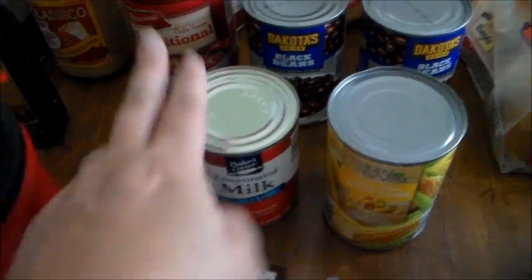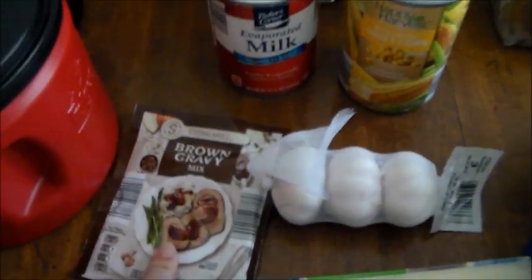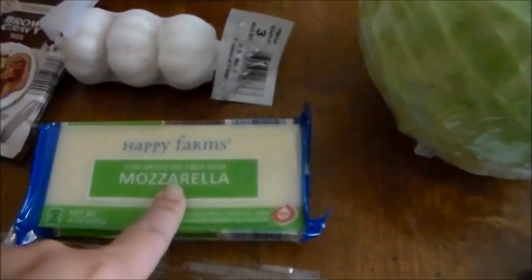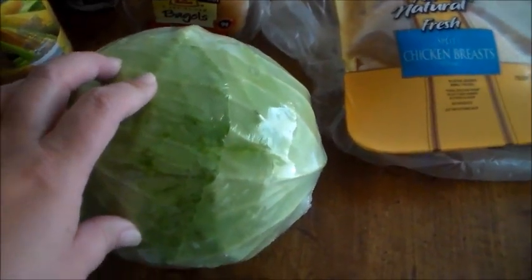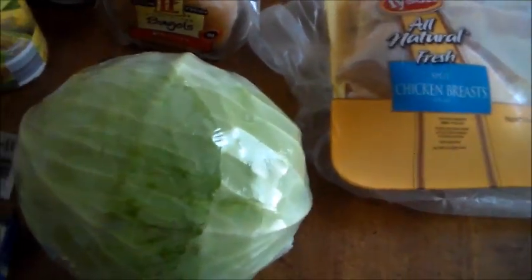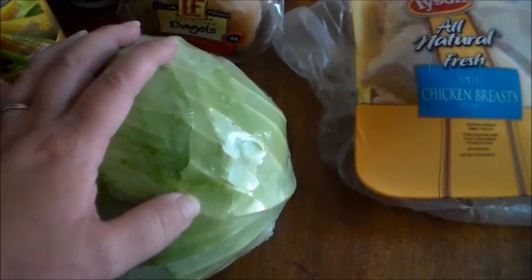The evaporated milk was $0.69 — we have the possibility of a hurricane coming again, so I thought that was a good option to have around. I needed some garlic at $0.79, another brown gravy mix for $0.35, mozzarella cheese for $1.79, and turkey bacon for $1.89 — Brianna wanted some turkey bacon. We also got some cabbage again for $1.19. A little pricey for cabbage in my opinion, but I wanted some.